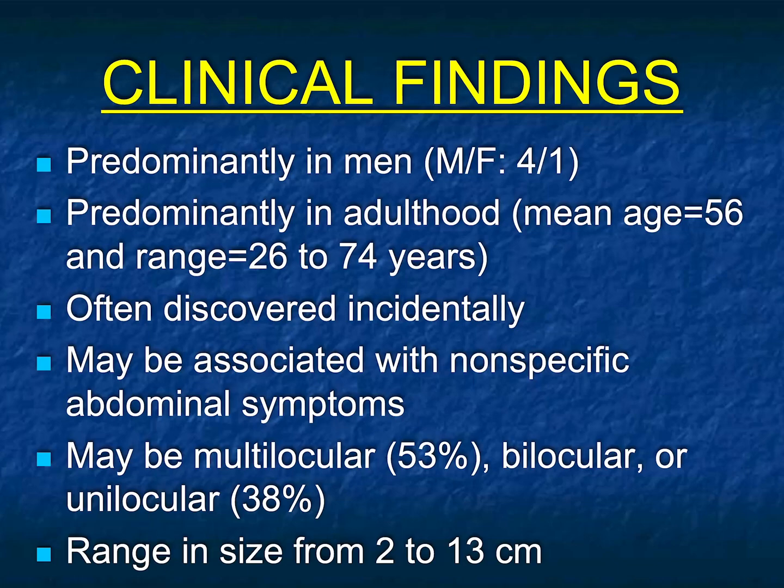Lymphoepithelial cysts are more common in men and usually incidental. They're always benign — if you know that's what it is, you can leave it alone. Patients with lymphoepithelial cysts who undergo surgery often get significant pancreatitis.